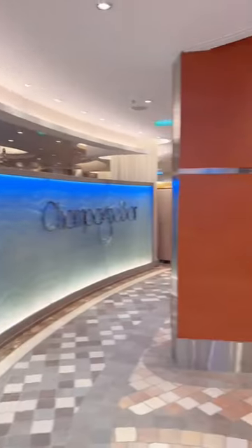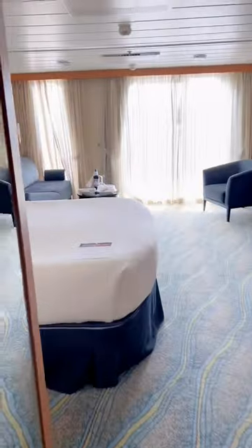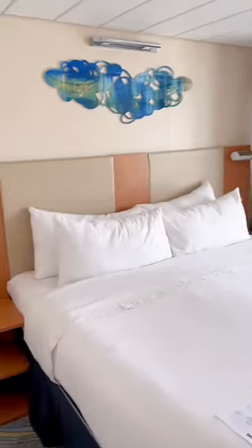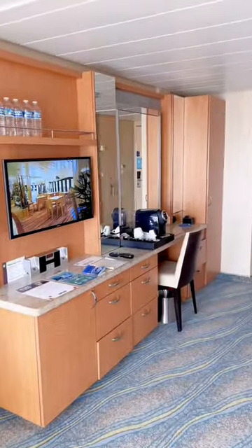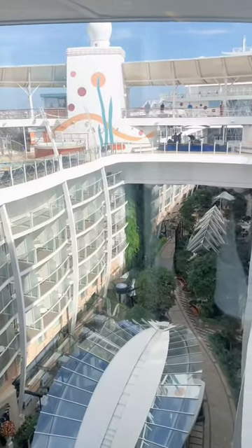The check-in and boarding process was super easy and super beautiful, and when we entered the ship we were just amazed at how big our room was. We got an ocean view — I'll show you guys what that looks like once we take off — but for now I want to show you how big this closet is. This is literally the biggest closet I've ever seen on a ship.